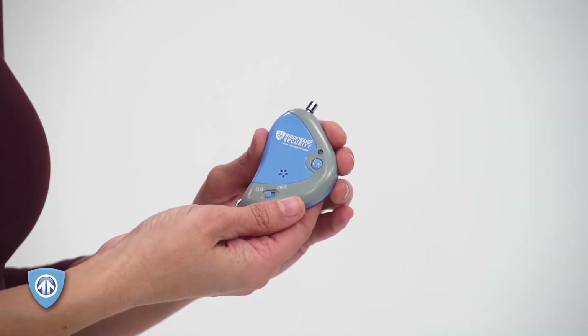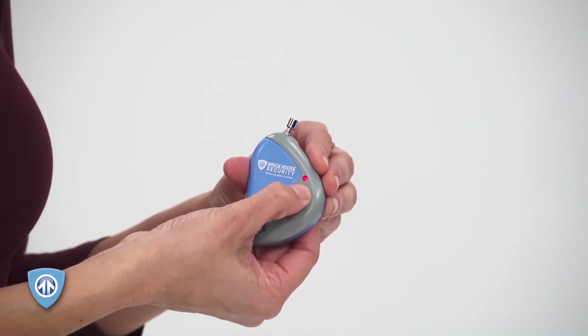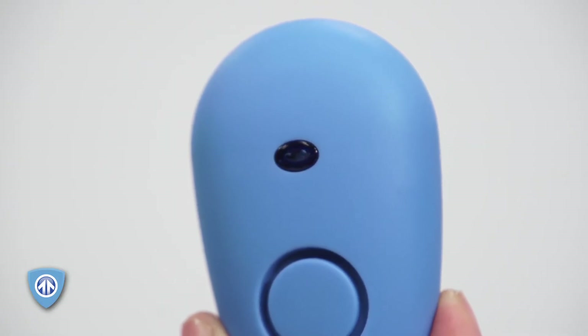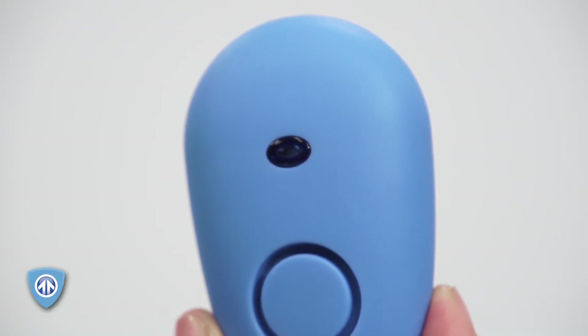Lose a grip on a tiny hand in a crowded place? All you have to do is press the button on your tiny keychain transmitter, and her unit sounds a very loud alarm, allowing you to locate her instantly and thwart potential predators.